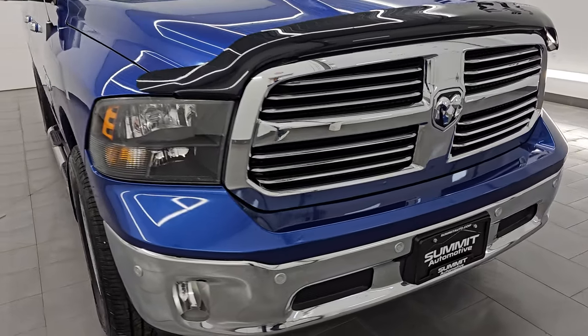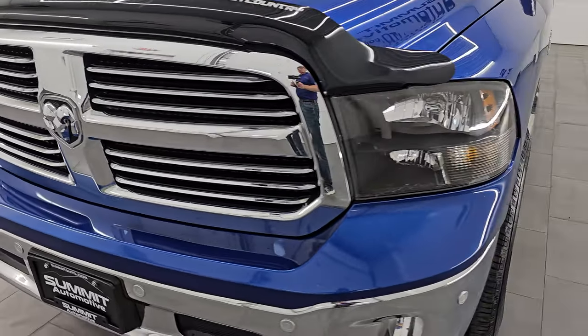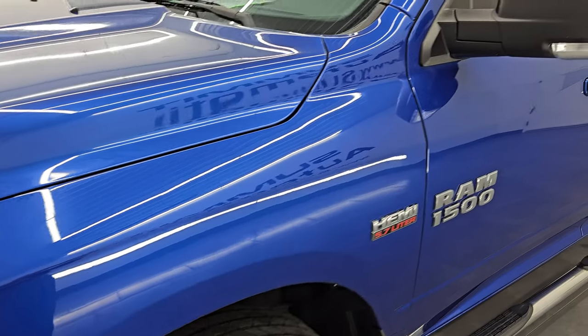I'm going to go all the way around in this video — inside, underneath, start it up, take a look under the hood, show you all the options, and give you the most accurate representation that I can of the truck.